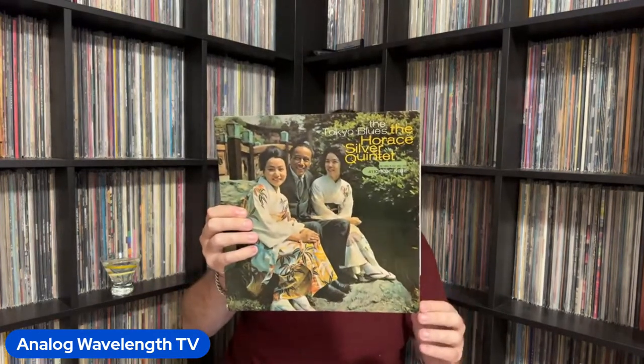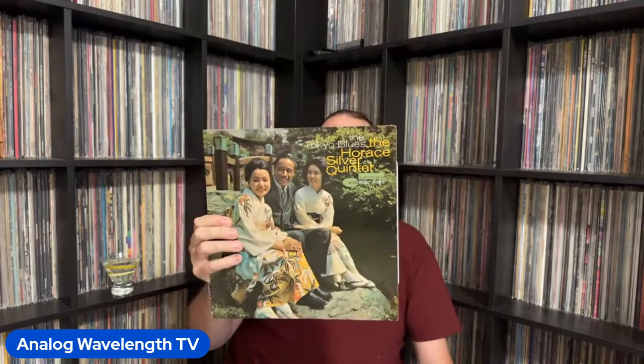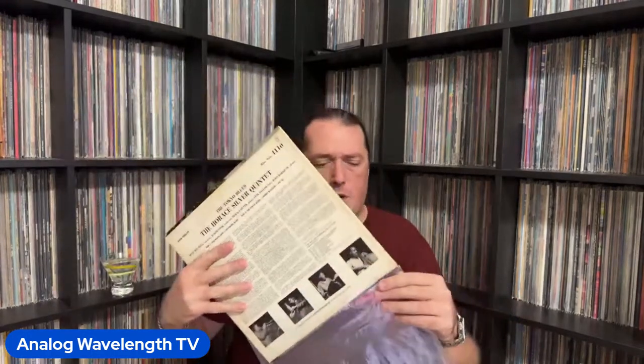Next up is 4110, Horace Silver's Tokyo Blues. This has Blue Mitchell on trumpet, Junior Cook on tenor, and then your rhythm section of Horace Silver, Gene Taylor on bass, and John Harris Jr. on drums. This is probably one of Horace Silver's better later Blue Note records. I've always really enjoyed this.